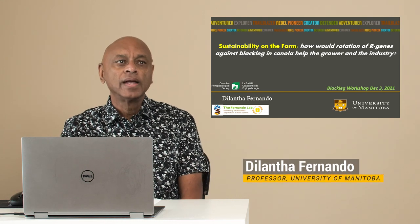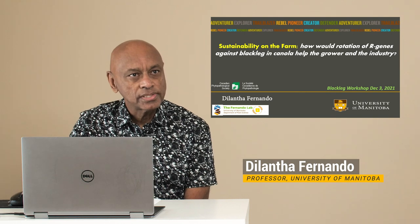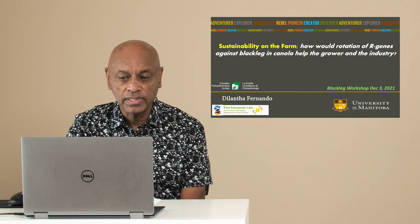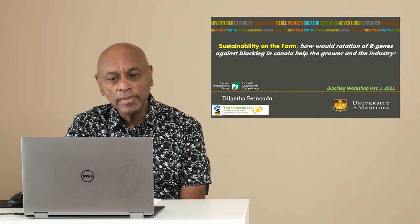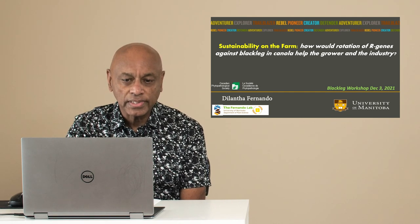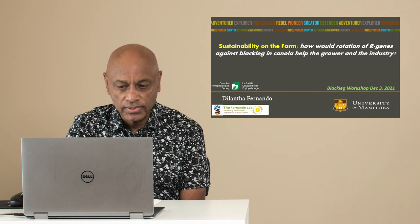Good morning everyone. I'm really pleased to give this presentation at the Blackleg Workshop organized by the Canadian Phytopathological Society during Canola Week. My title is Sustainability on the Farm: How would rotation of R genes against blackleg in canola help the grower and the industry?